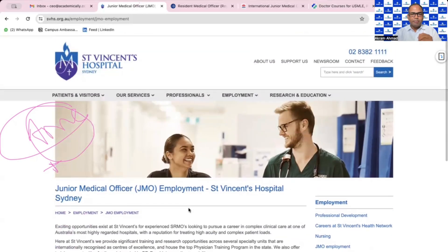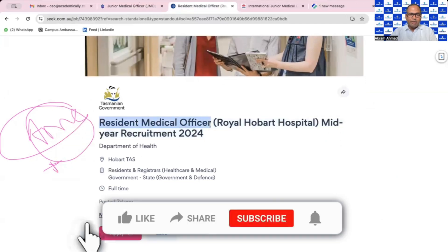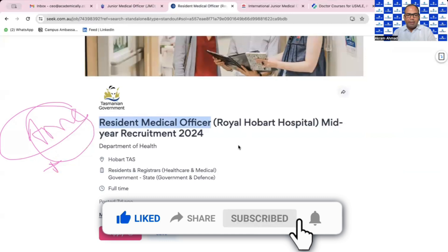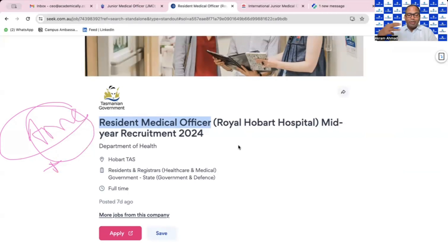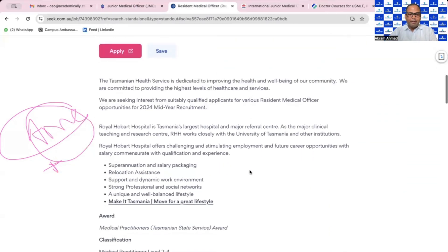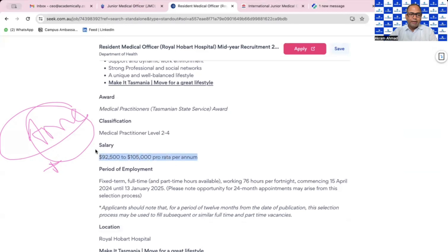On Seek.com.au you can also apply for RMO — Resident Medical Officer — if you have at least one year of experience. If you have less experience, apply directly as a JMO, as you have a higher chance there. Looking at the salary here, they are offering around $92,000 to $215,000 per annum for a full-time position, typically one to two years in duration.